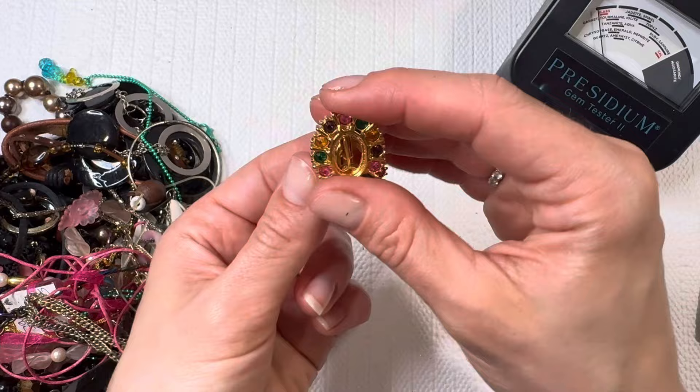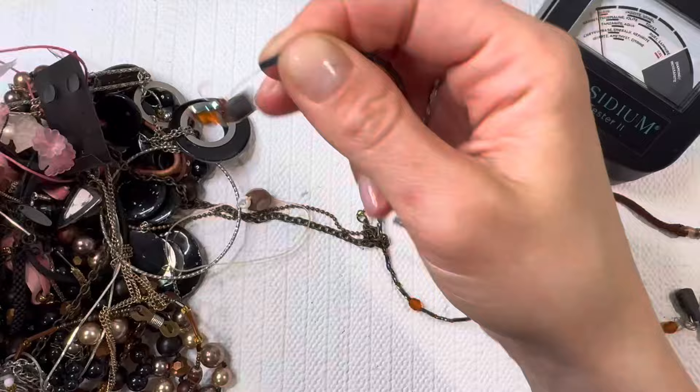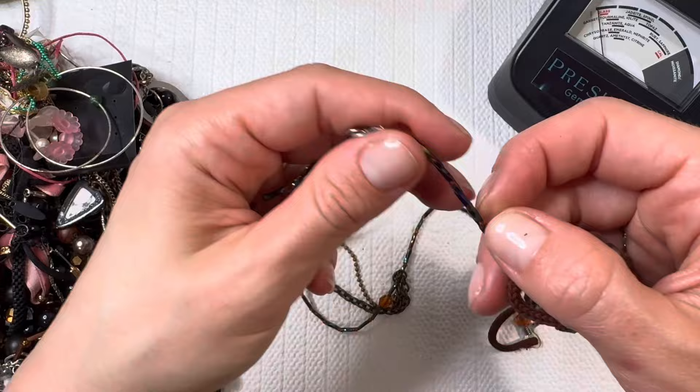Looks like it's gonna be a bunch of little chains here tangled up. All right, another eyeglass holder it looks like, and another one — so we've got three here. This one's really fun, fun colors going on. I'm gonna add it to a lot. All those will be for one dollar.